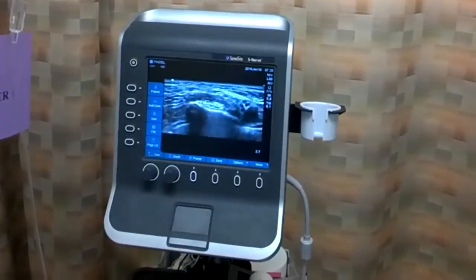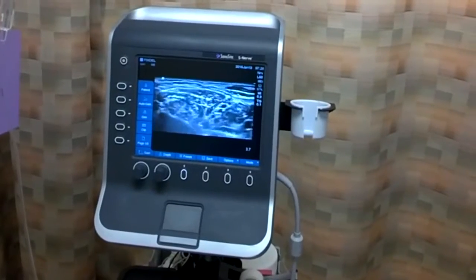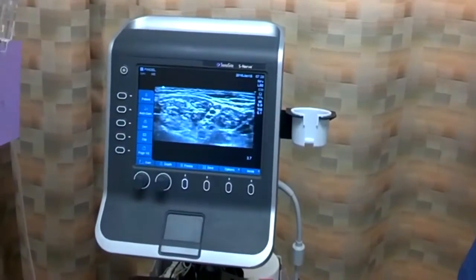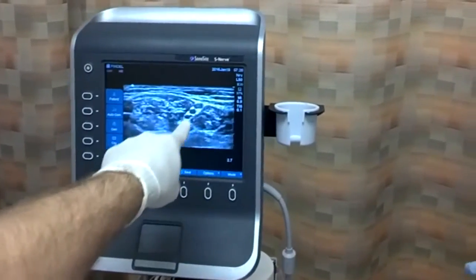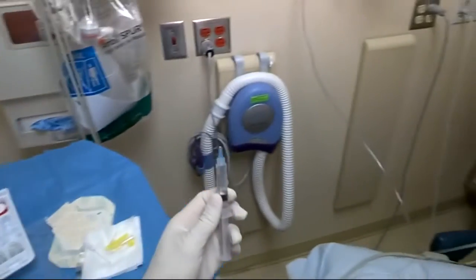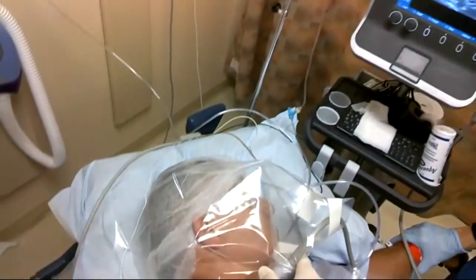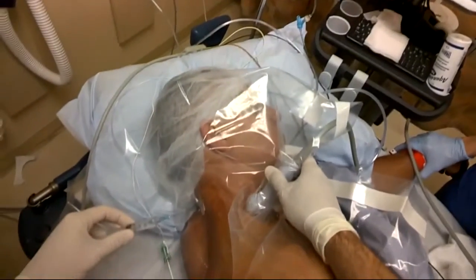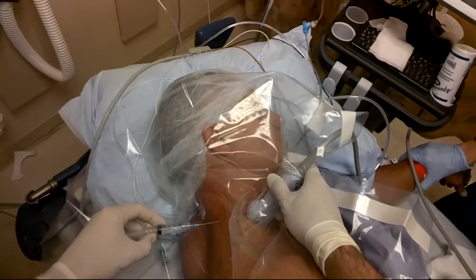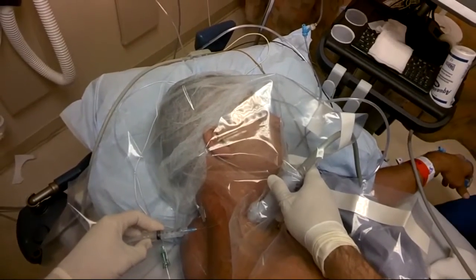I'll slide my probe up the neck, looking for the classic stoplight sign, with the fifth and sixth roots aligned very vertically. Very nice view there. We'll get our finer needle here. You're going to feel a big bee sting — big pinch and a burn. One, two, three — pinch and burn. We'll make a nice big skin wheel.